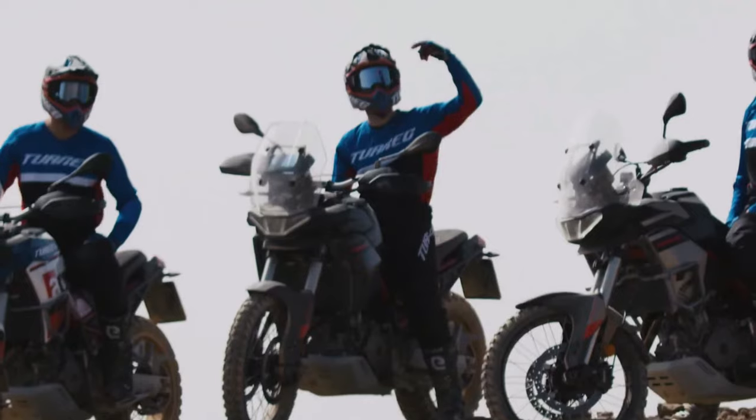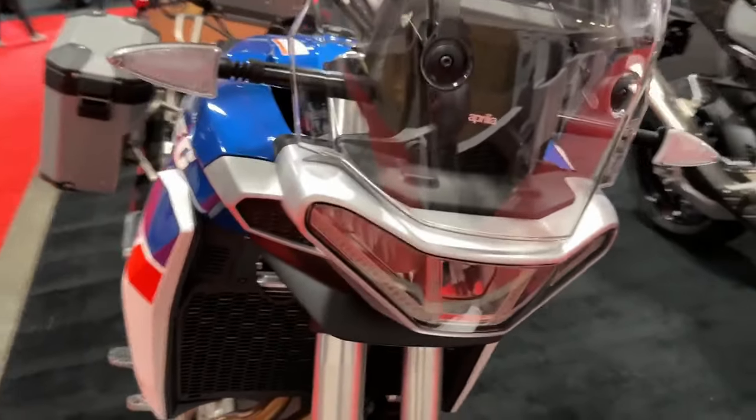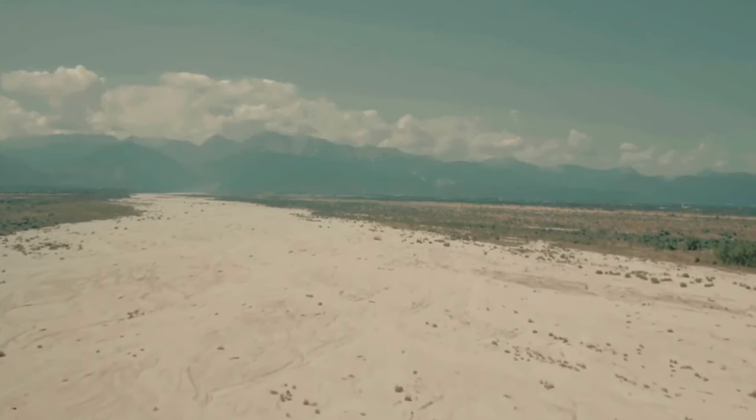The crown jewel, meanwhile, is the Dakar Podium livery. As the name suggests, it pays homage to Aprilia's third place finish in the 2010 Dakar Rally and takes inspiration from the RXV 4.5 race bike.